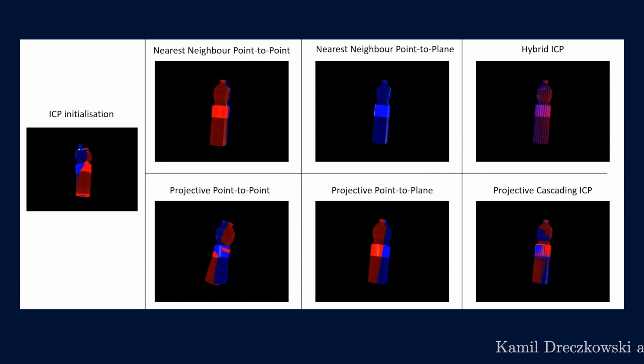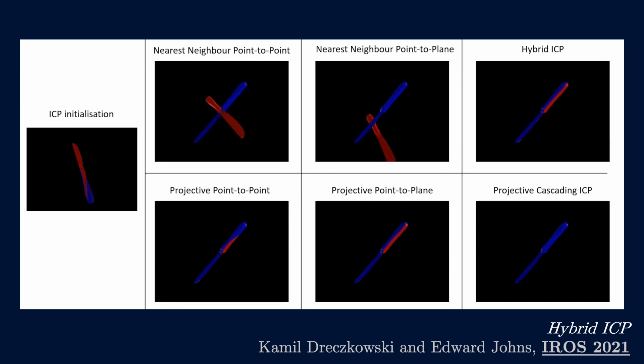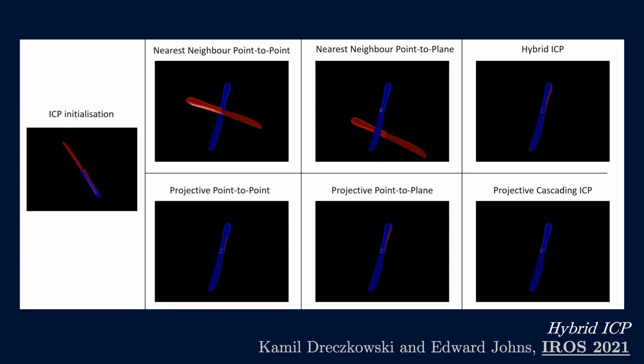We've worked in 3D computer vision too, and we developed a new version of the ICP algorithm which dynamically adapts the underlying algorithm based on a live image of the objects.